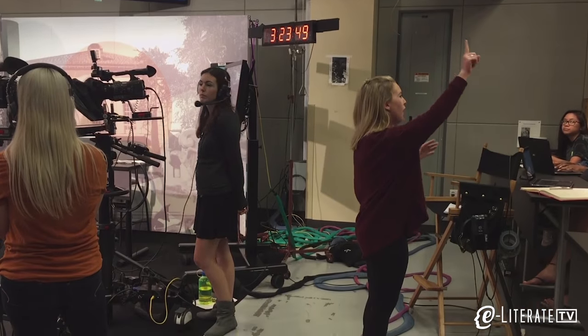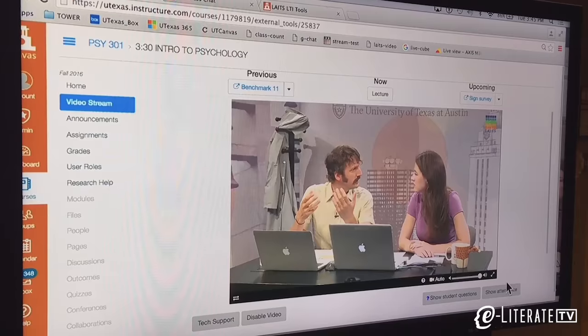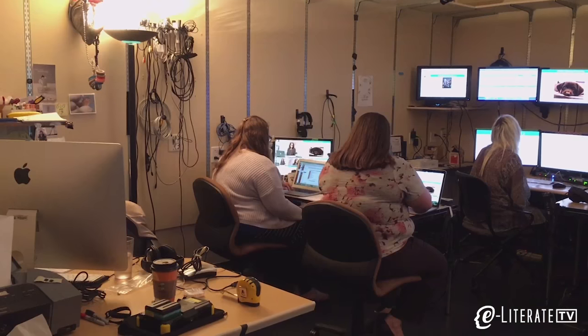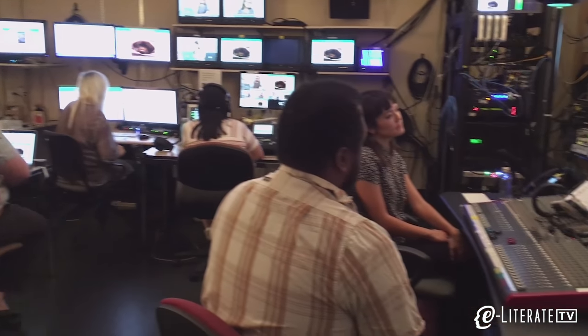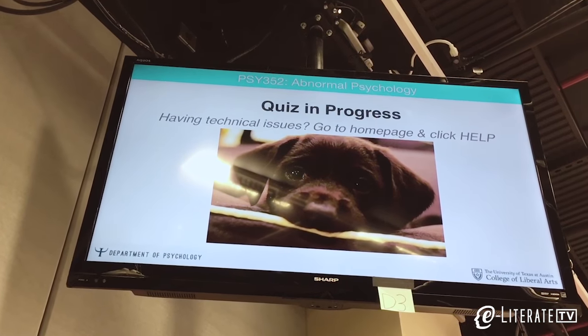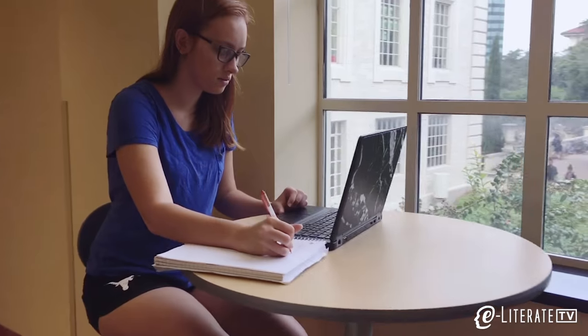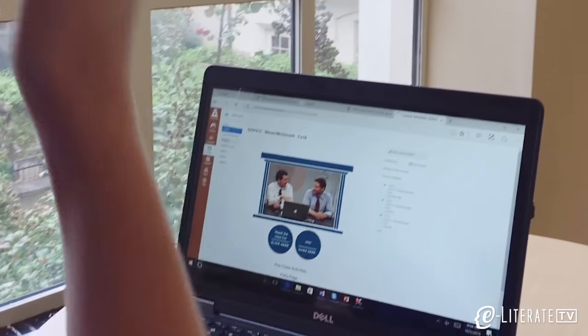The courses are run as live lectures presented to a small group of students in the studio, while the remainder watch at the same time by streaming video. Students participate in real-time discussions moderated by TAs and course designers. The live sessions are not all lecture — the classes also bring in live quizzes and activities. In between classes, students have assignments just as they would with a traditional lecture class.